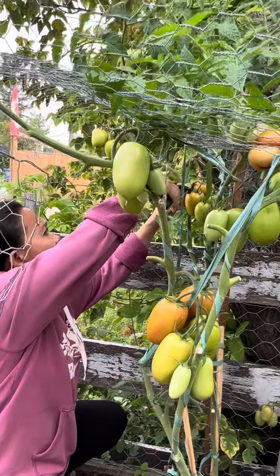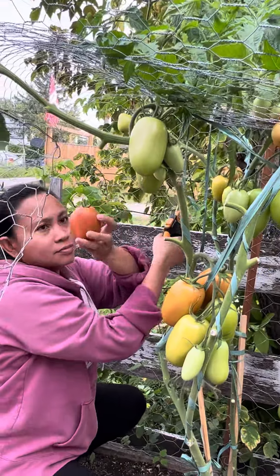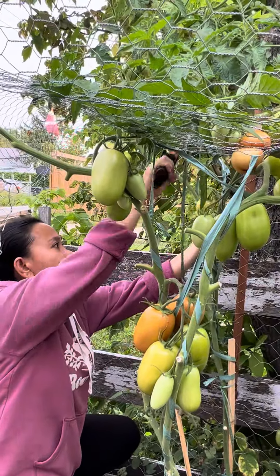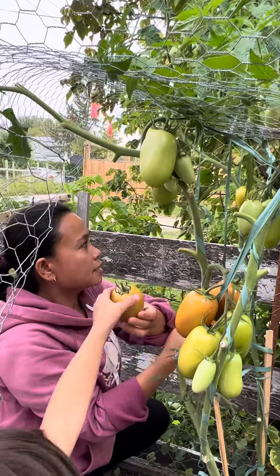Mami, I like it. Ayan, oh. Sobrang laki. Ayan, oh — a nice, huh? Meron pa. Ayan. Wow.